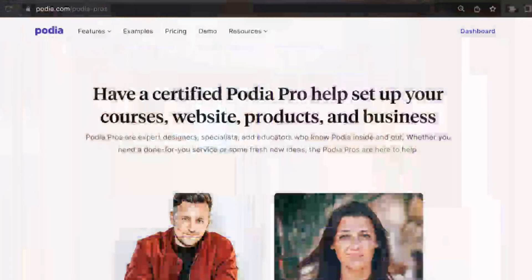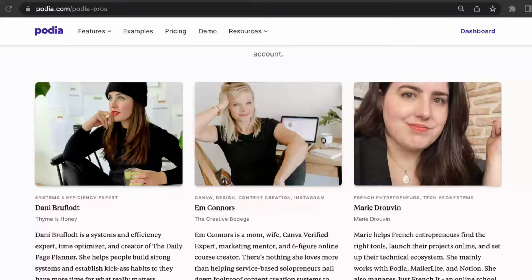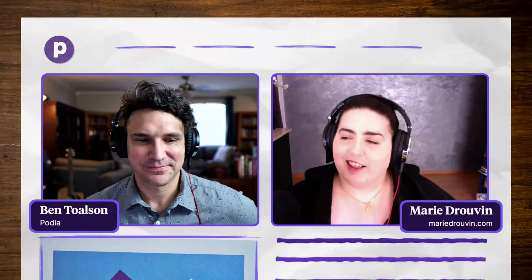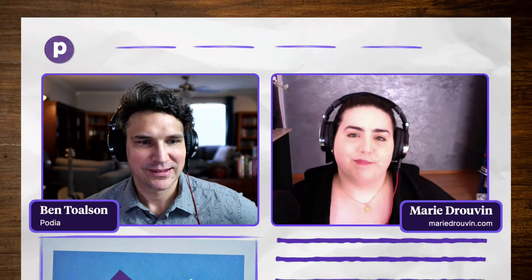Thank you folks so much for tuning in. Marie is one of our Podia Pros — a program that can connect you with expert designers, specialists, and educators who know Podia inside and out. You can learn more about this program at podia.com/podia-pros. Thank you again for sharing so many great insights. If folks want to connect with you, what's the best way? It's my name dot com — mariedrouvin.com — and you can book a meeting with me if you want me to review your site. Thank you for tuning in and we will see you next time. Bye.